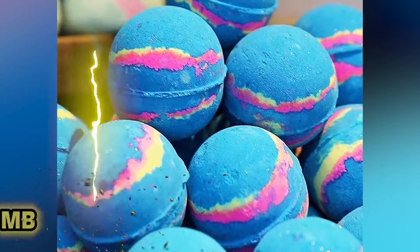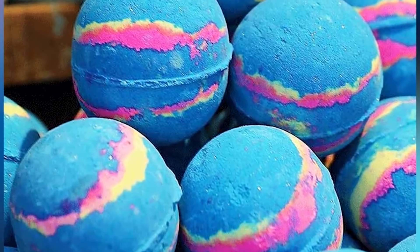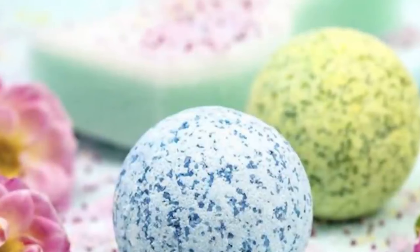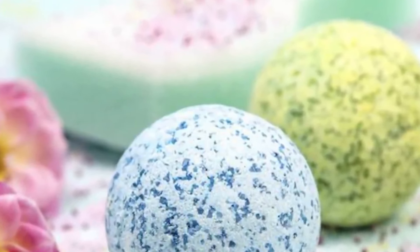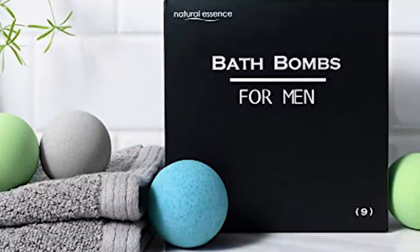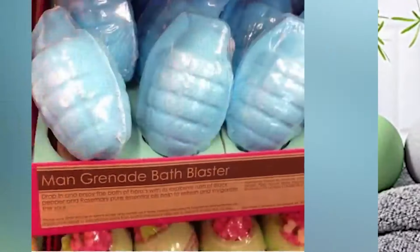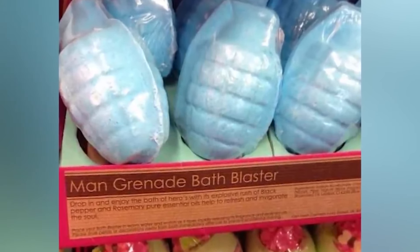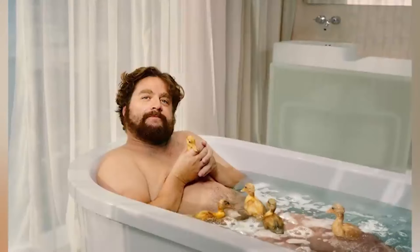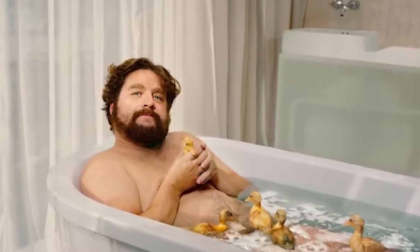Number four: the grenade bath bomb. Call it genius marketing or crazy society, but a lot of hygiene beauty products that women purchase, men do too — they just repackage it and inject it with testosterone. Take the hand grenade bath bomb: it was very colorful, looked like it had a fruity scent, but shaped like a World War II hand grenade. No way an adult man would fall for that, right?